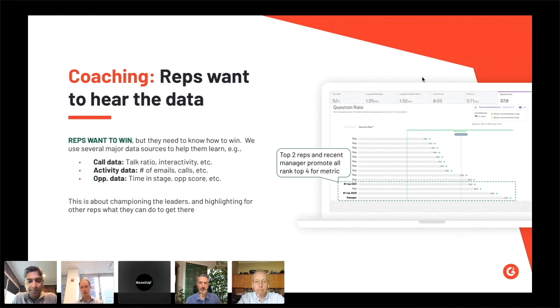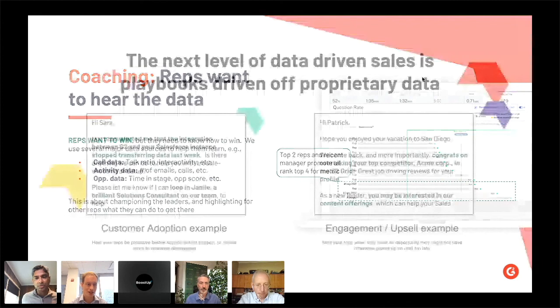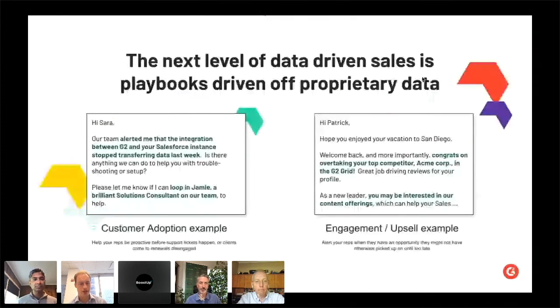The last point I wanted to make — and this has actually been the most intriguing to me — is something that may sound a little G2-specific but I actually think is generalizable for just about any company. When people in sales think about data, they've talked about data from deal cycles, what the reps are doing, and what the interaction with the buyer is. But one thing we found is there's a huge amount of proprietary data, both from those interactions and otherwise, that we're able to leverage at G2 to reach out to our clients in a better way.